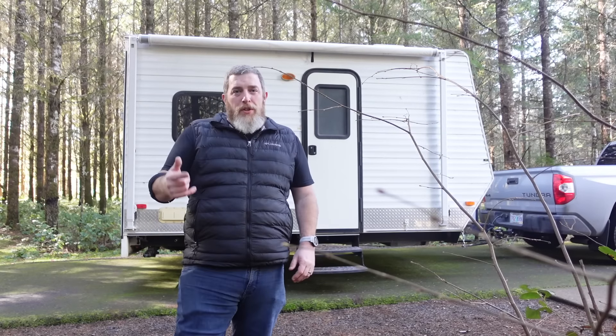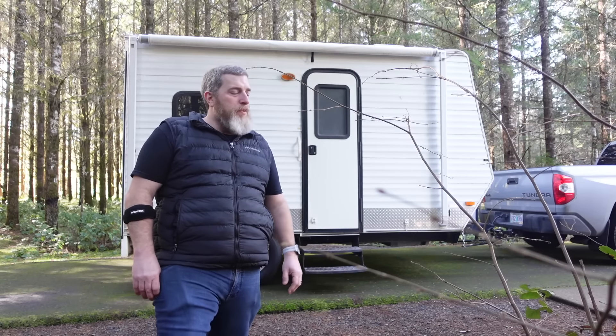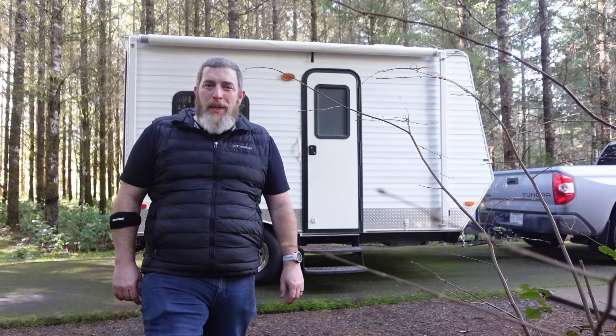Well friends, I have good news and bad news. The good news is I bought a toy hauler and we're out here camping to test it out for the first time. The bad news is, it's kind of a piece of sh**.